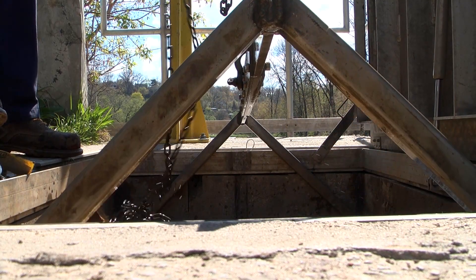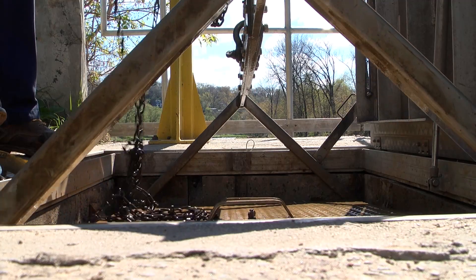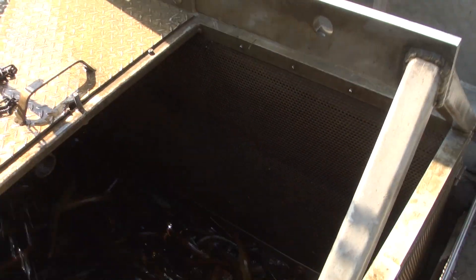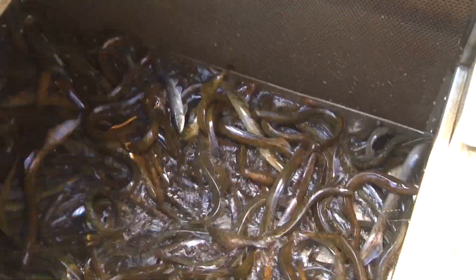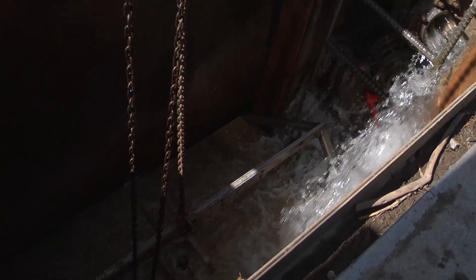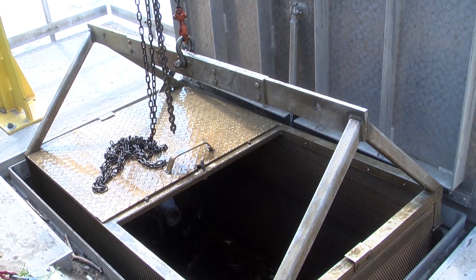We have three traps in total — two here at the Humber Dam and one at the Duffins Dam. We check these traps on a daily basis during the spawning season for sea lamprey, which is mid-April to mid-June approximately. Every year they swim upstream to spawn, get trapped at the dam, funneled to the side, and we catch them in our cages.